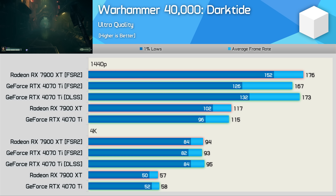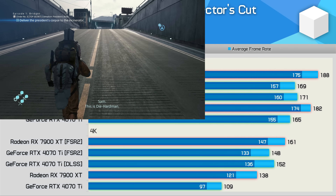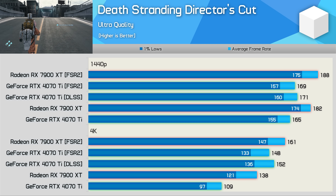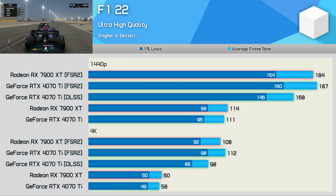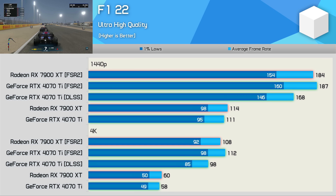Warhammer 40,000: Darktide did run slightly better using DLSS — the 4070 Ti was 4% faster at 1440p and 2% faster at 4K. Not big margins, but this is the first example where DLSS was repeatedly a few frames faster than FSR. We also found DLSS to be a few frames faster in Death Stranding, though only a 1–3% difference — nothing statistically significant. The F1 22 results are surprising: FSR was 11% faster than DLSS with the 4070 Ti at 1440p and 14% faster at 4K, recorded using the built-in benchmark with the ultra-high quality preset on a three-run average.